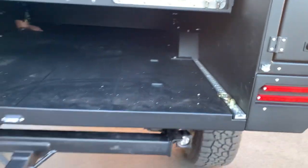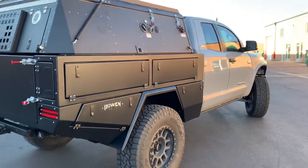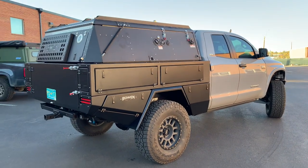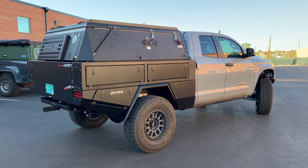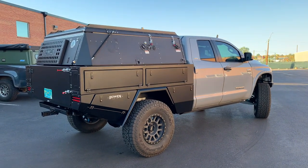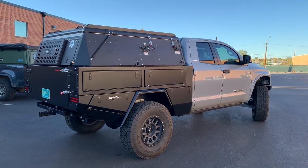All aluminum bed. That weighs just over the factory bed — on this one, we're probably only about 100 to 150 pounds over factory bed. You guys can find more at bowencustoms.com, on Instagram at bowen_customs, or you can email us at info@bowencustoms.com. Thanks, guys.